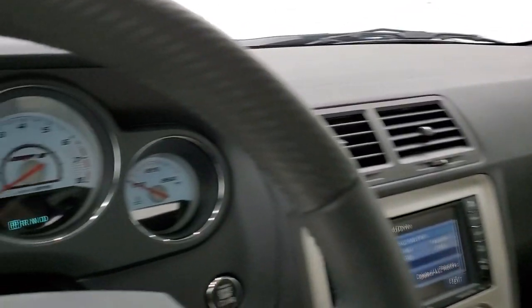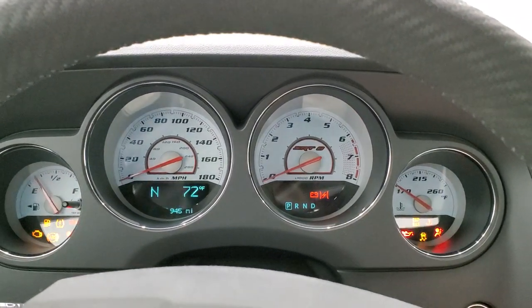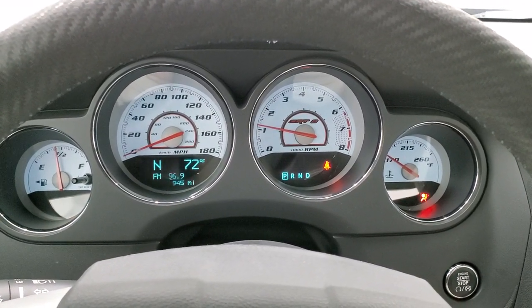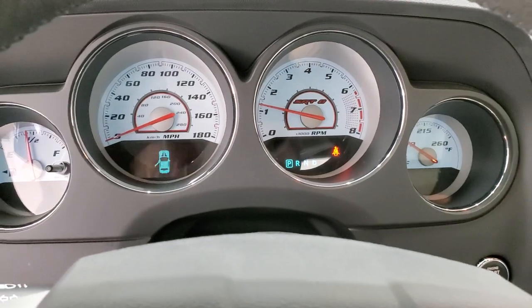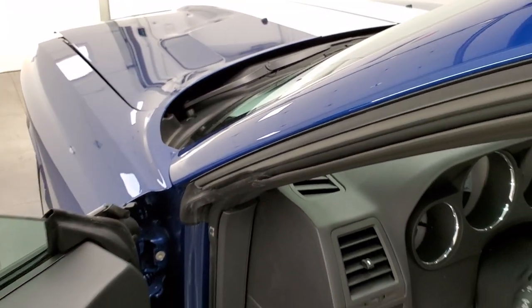We'll start it up and take a look under the hood. Starts right up — no check engine lights or anything like that. And I promise you it's just as clean underneath there as the rest of the car.